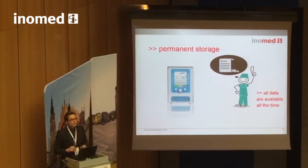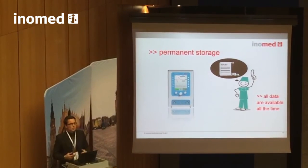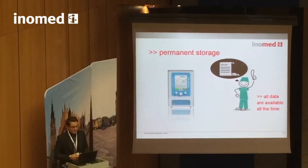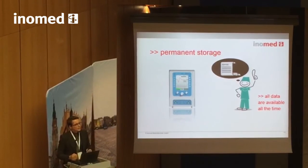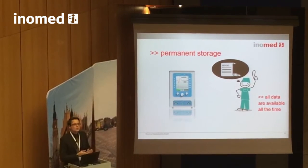You can go back to the device during surgery or years after surgery to analyze and replay any single trace. Especially in our days where legal pressure on surgeons to maintain proper documentation keeps increasing, we think this is a must for a nerve monitor.